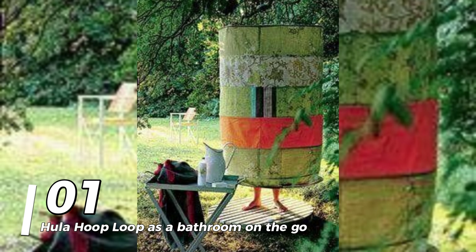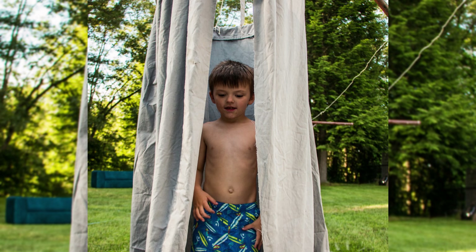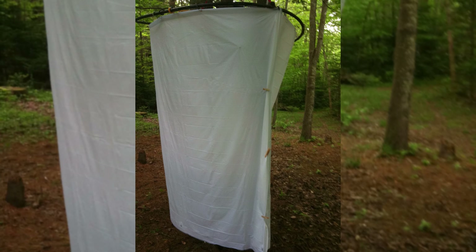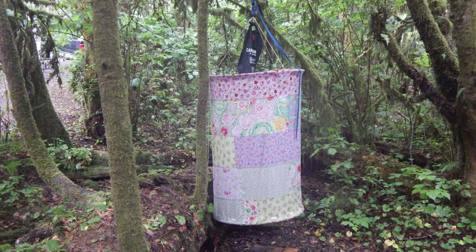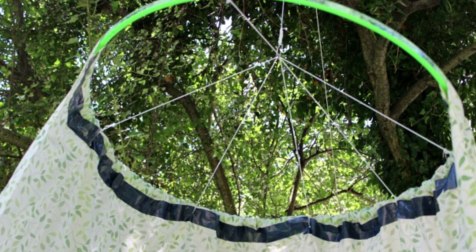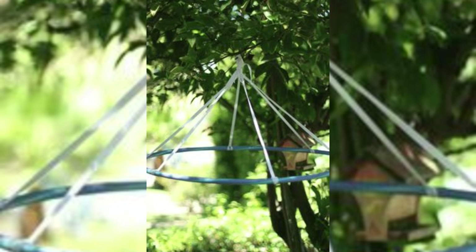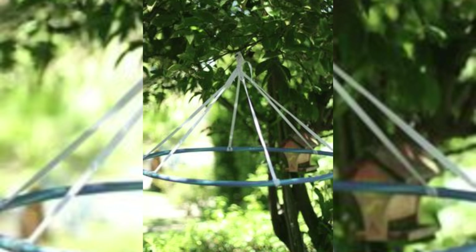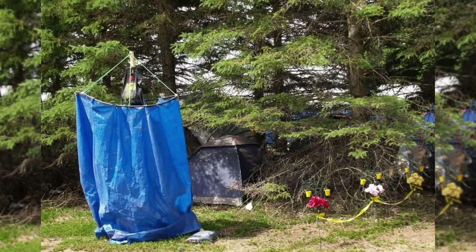Ready for best trick number 1? The hula hoop loop as a bathroom on the go. You could find it difficult to find a bathroom near your campsite, so bring one with you. First, obtain a curtain, curtain rings, and a hula hoop loop. The curtain is inserted on the rings to hang from the hoop after the curtain rings are fastened to the hoop. Then attach it to a tree branch or a row of branches with a rope. You can then wash up in a temporary bathing facility.